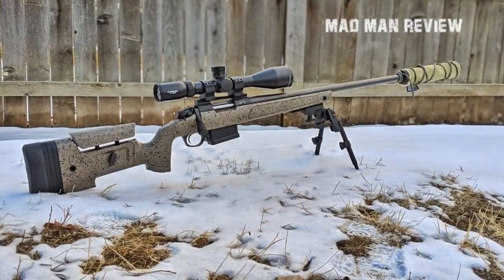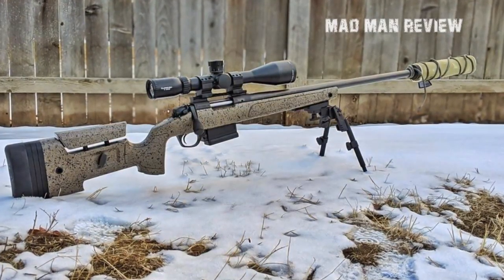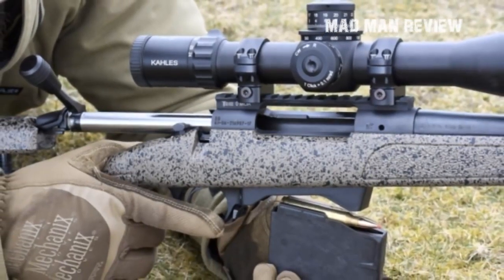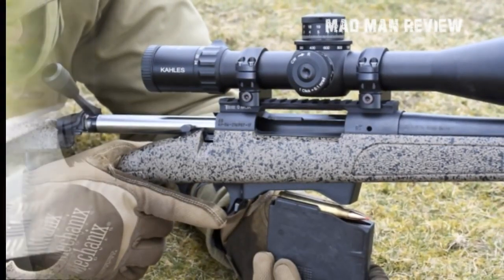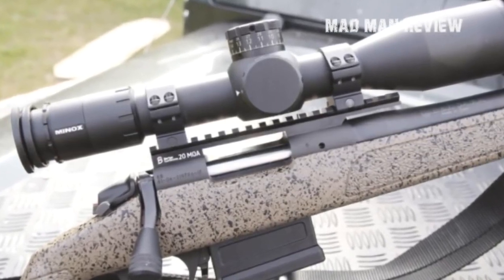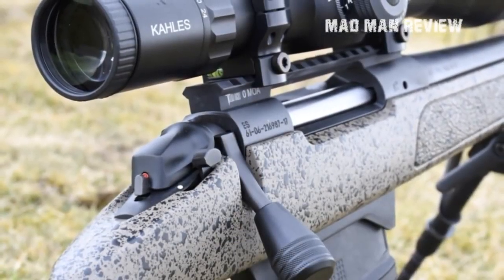The stock can be adjusted for length of pull with adjustable spacers, and the adjustable cheek piece lets you set the height of your cheek above the buttstock. There are two sling swivels, an internal bedding chassis, and flush cups for sling mounting. The barrel is 20 inches long and threaded 5/8 by 24. The trigger is set at three pounds. The rifle is compatible with AICS-style magazines — AICS stands for Accuracy International Chassis System — which are practically the standard for bolt action rifles nowadays.